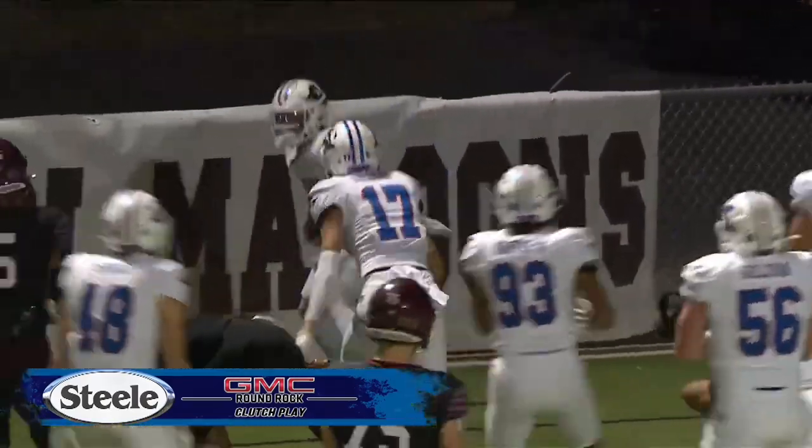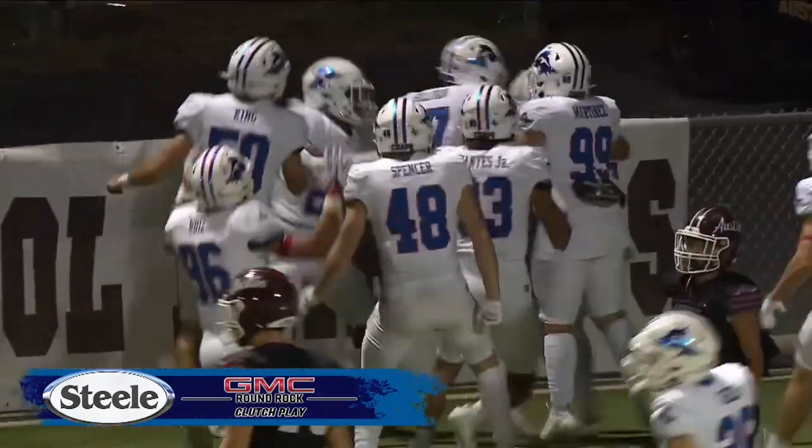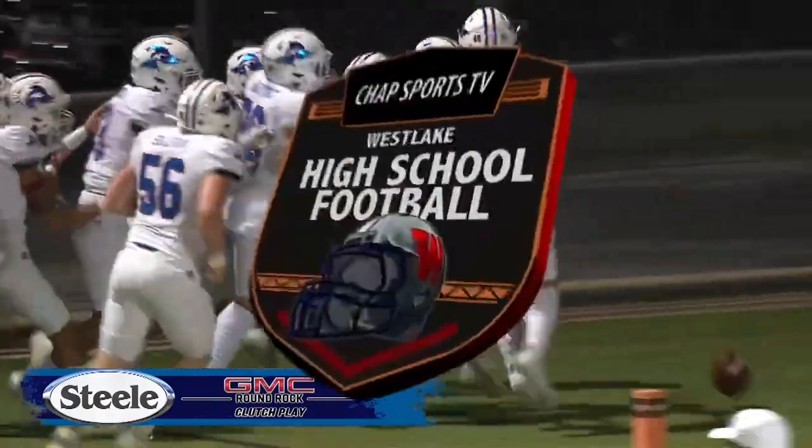Your Steel GMC of Round Rock clutch play: the pick 6 by Stephen Fuquay.